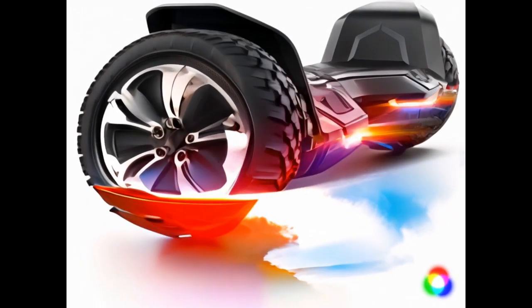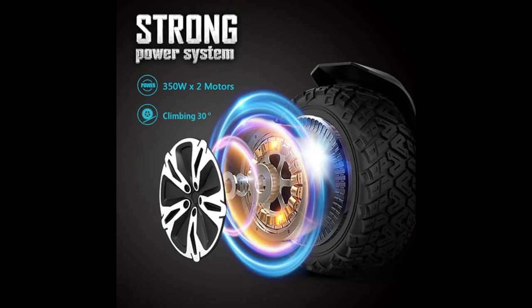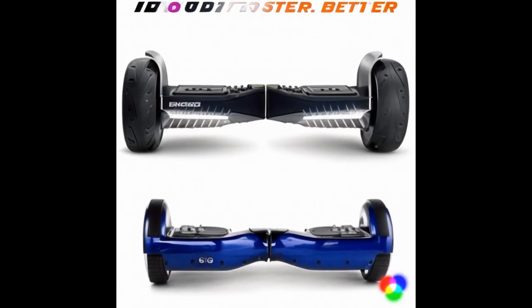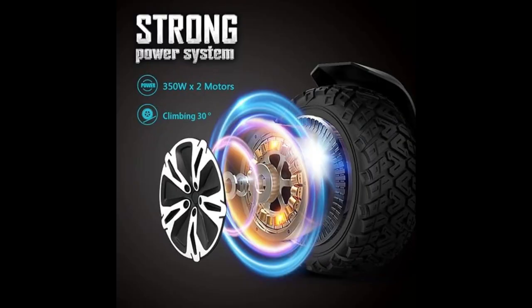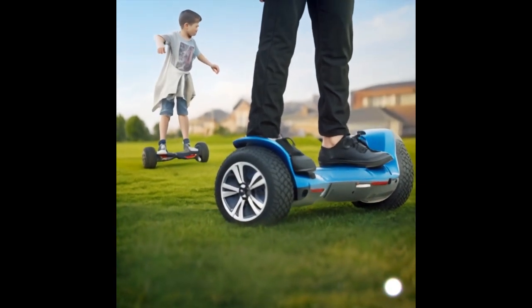Number 3, the Euro Hoverboard offers a smooth ride with its powerful motors and sturdy build. Its Bluetooth functionality and built-in speakers add an element of fun, allowing riders to enjoy music on the go. The hoverboard is UL2272 certified, ensuring safety and reliability. Overall, it's a solid choice for both kids and adults seeking a stylish and entertaining mode of transport.